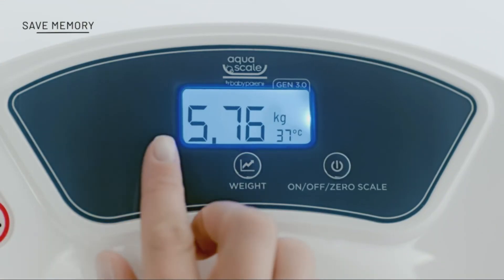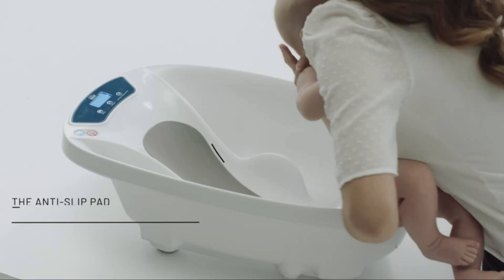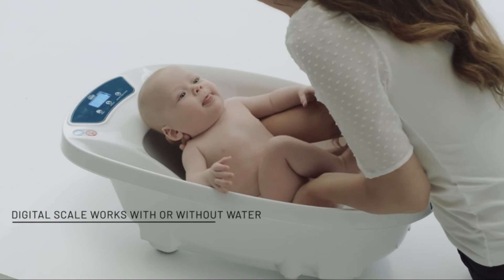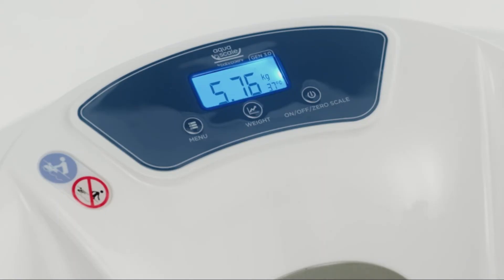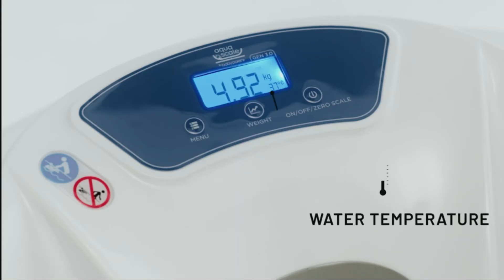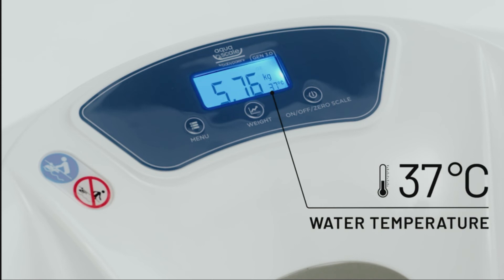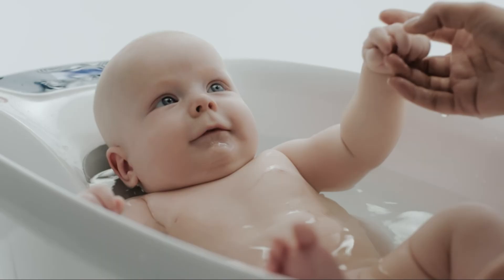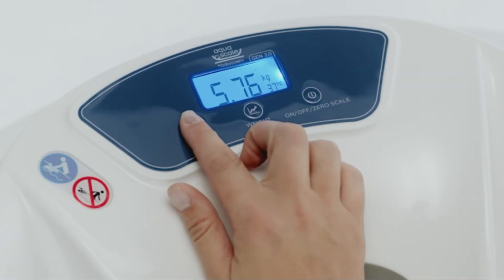To save the reading, simply hold the menu button for three seconds. The tub can also be used as a standard digital baby scale. The built-in thermometer continuously displays the temperature of the water to ensure that it is not too hot or too cold. You can convert pounds to kilograms or Celsius to Fahrenheit simply by pressing the menu button.